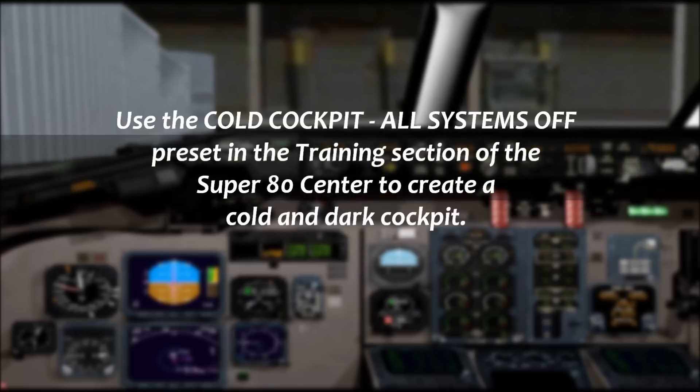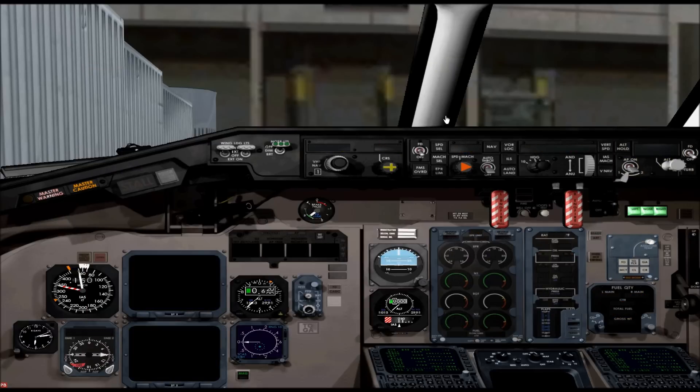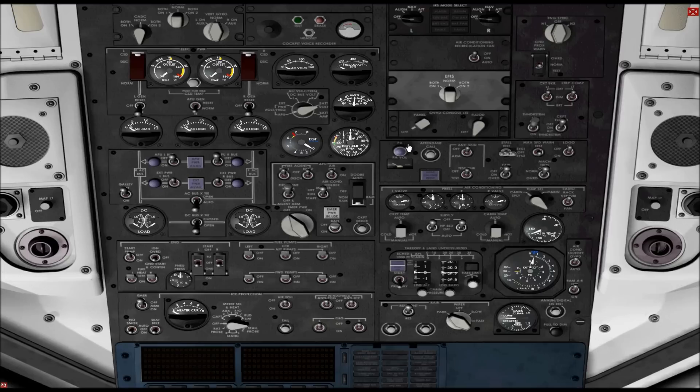Eagle flight 2802, contact approach 119 or 444. Switch to 119.4, thank you so much. Eagle flight 2802 is with you out of 10,200 for 6,000, and we have the field on the runway inside. Eagle flight 2802, right on runway 486. They're going to move a guy over to the west, going to 13 right.